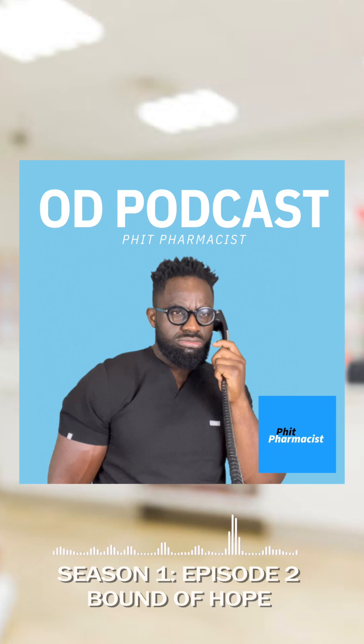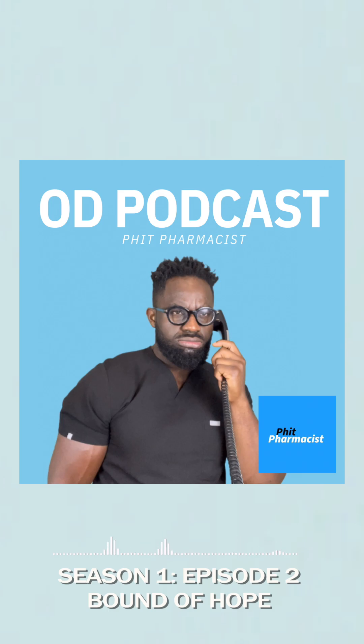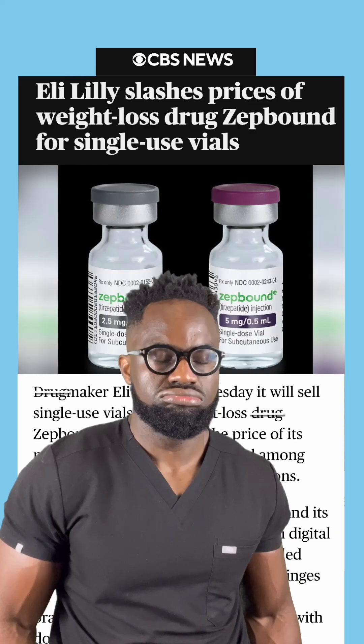This is the OD Podcast, Episode 2. I'm your host, Fit Pharmacist. We're back. Brace yourself, guys. The storm is coming.